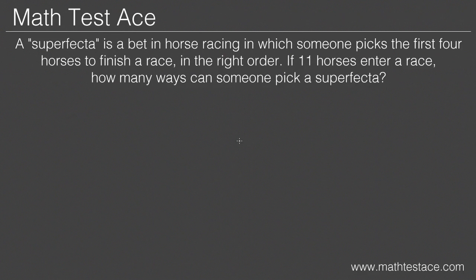In this problem, our group is a group of eleven horses, and our items are the horses themselves. At MathTestAce.com I explain how to solve problems like this, and if you're watching on YouTube you'll see a link to my lesson. In a nutshell, here are the steps you'll need.